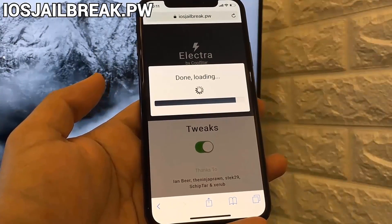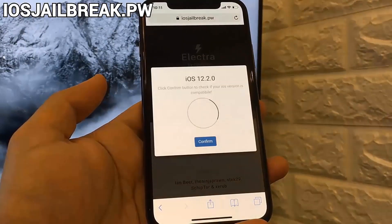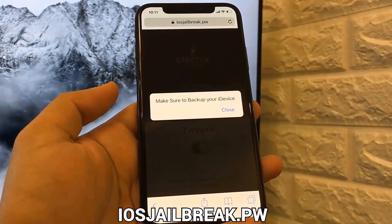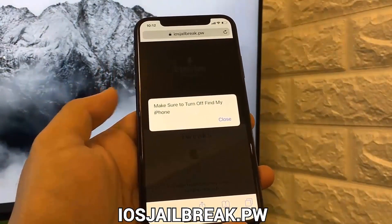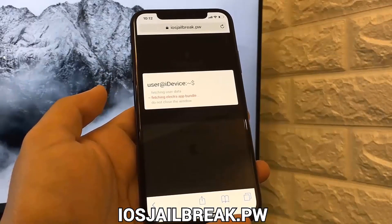It says done, and like I said I have the iPhone X with version 12.2, so it's compatible. What I do here is hit the blue button that says confirm. It says make sure you have a backup of your device — it's always safe to do that — and now you can start the jailbreak process.